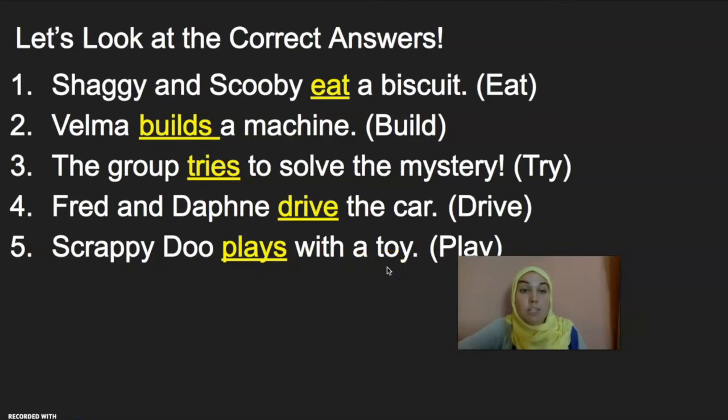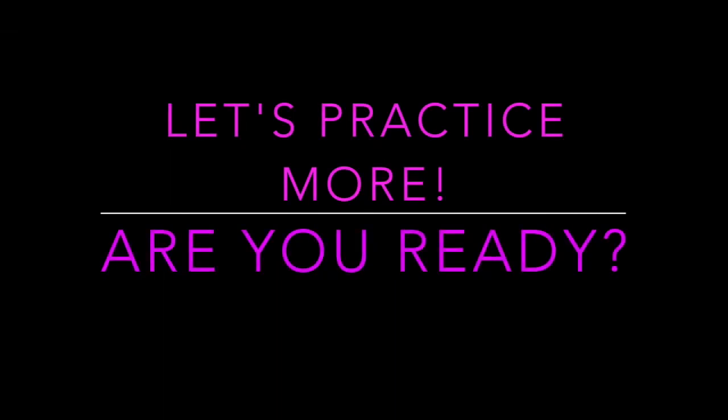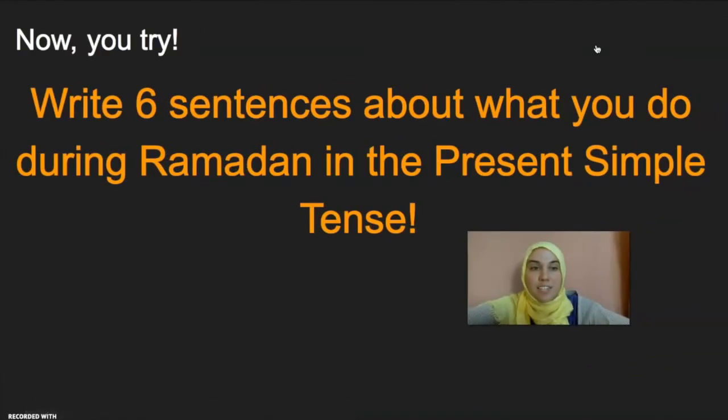Remember, you are responsible for knowing the Present Simple Tense as part of your competencies, so keep it up! Now let's do another practice activity. I want you to pause this video and grab your pen, pencil, and piece of paper. I want you to write six sentences about what you do during Ramadan in the Present Simple Tense. Make sure every sentence you write starts with a capital letter and ends with a full stop. Proper punctuation matters. When you're done, unpause the video for some last-minute review.